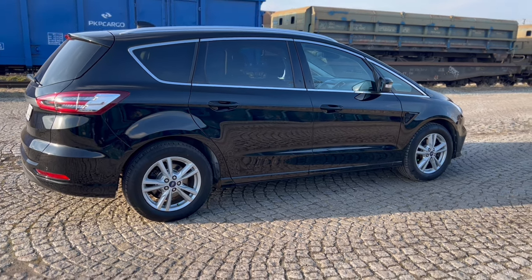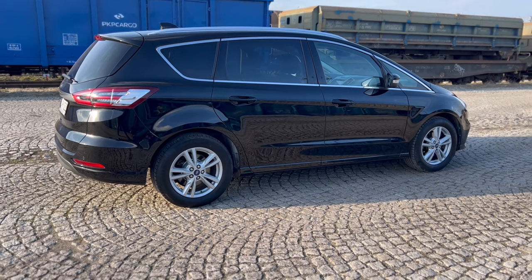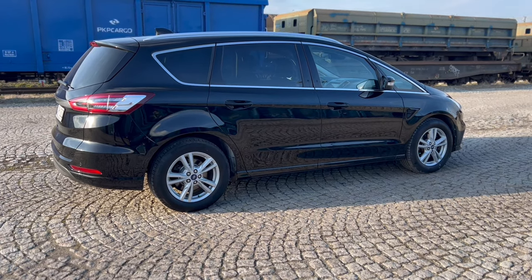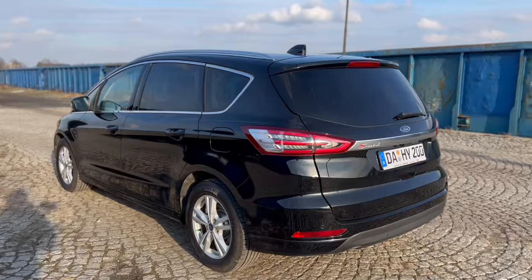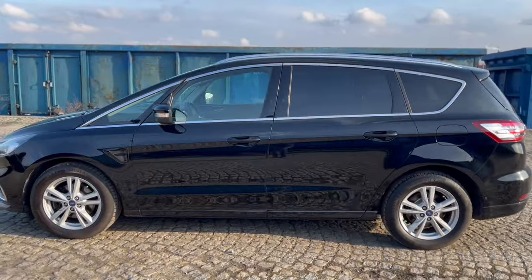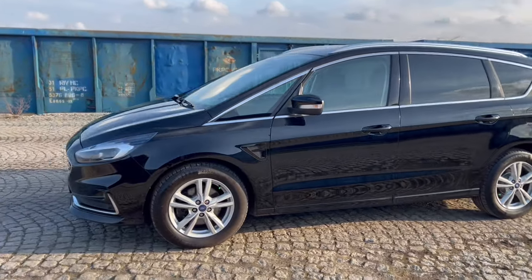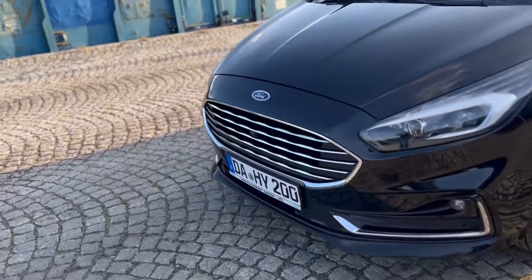Mamy kamerę cofania, automatyczne parkowanie, elektryczną klapę bagażnika otwieraną także za pomocą ruchu nogi. Naprawdę wszystko tutaj odnajdziemy, co jest najważniejsze w nowoczesnym, bezpiecznym, rodzinnym samochodzie. Także 8-stopniowy automat, który generuje niskie obroty przy wyższych prędkościach i wpływa na ekonomię. Jest to hydrokinetyczna skrzynia automatyczna.